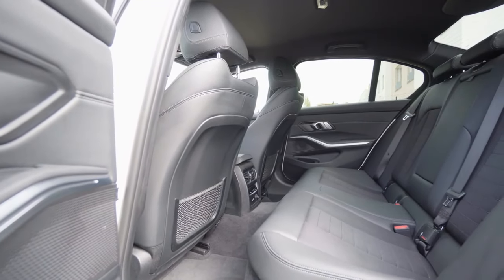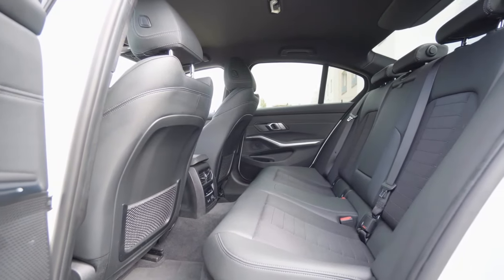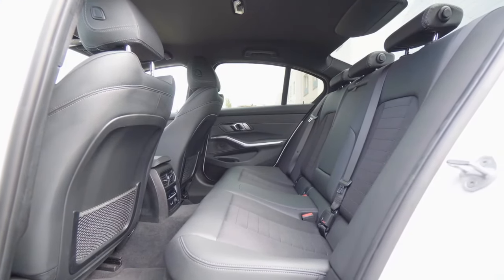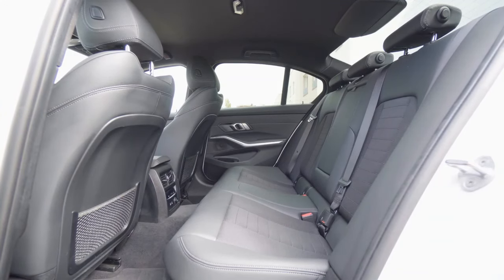Next, we have the smell of the car. Before you hit the road, allow your cat the opportunity to smell the interior of your vehicle. Here again, it's all about becoming familiar with new environments, rather than being blindsided by everything all at once.